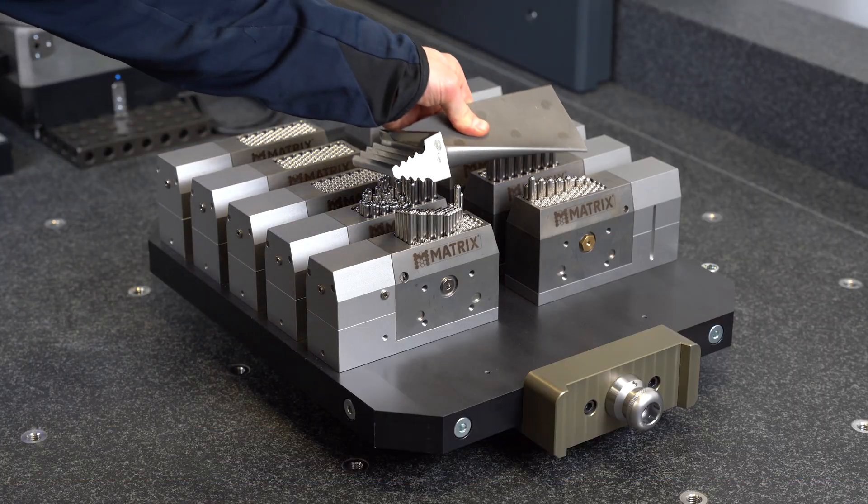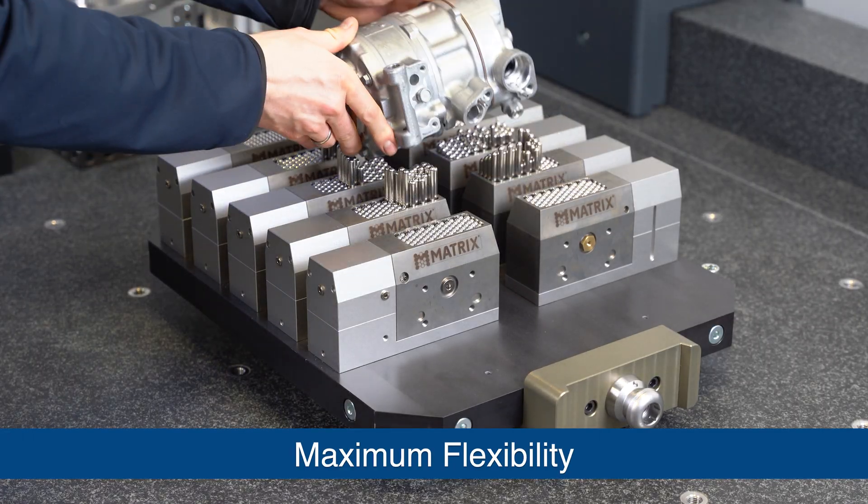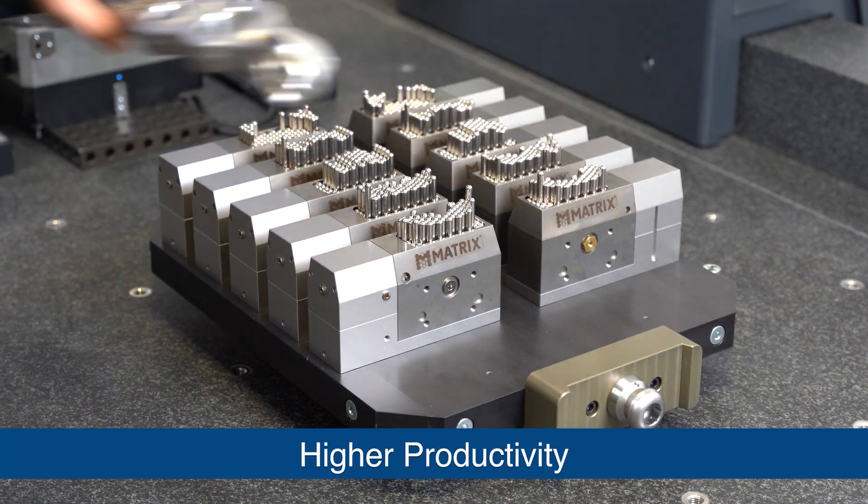In production, eliminate setup time completely. Handle multiple variants with no changeovers. Increase throughput instantly.